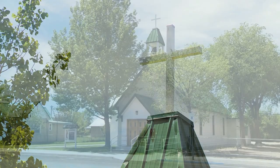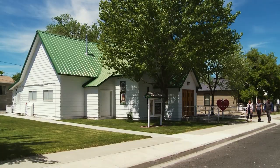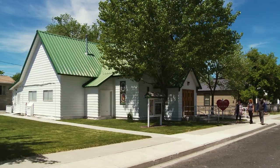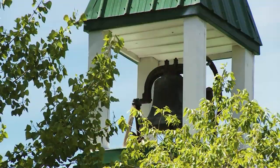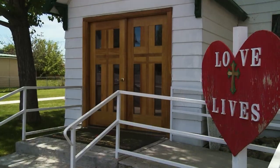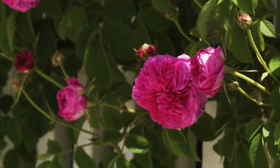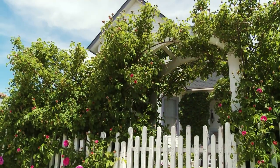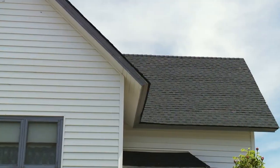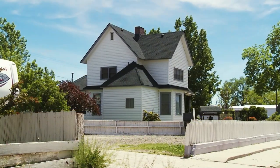Our next stop is this beautiful Methodist church — it is the first church that was built in Battle Mountain, and the community came together to build it in 1893, so it's pretty old. Looks to be in great shape — they certainly take care of it. And then next door we have Rene Lemaire's house. He was the state senator in Nevada and the house is being used today as well.